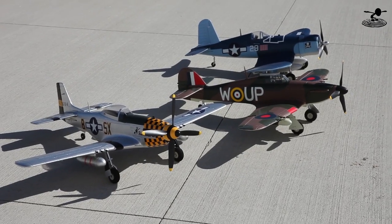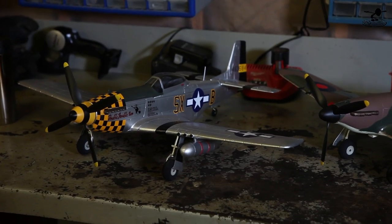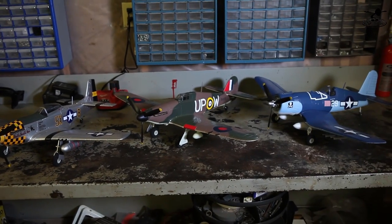Hey, welcome to Flight Test. I'm Josh and this is Alex. Today we're gonna be checking out the Weekender series from Hitech, specifically the Warbirds. Great little park flyer Warbirds — throw them in the back of your car, take them out anywhere. The Weekender series is an awesome series from Hitech, so definitely check out their other planes too.